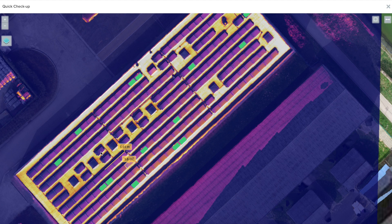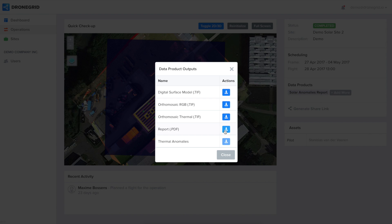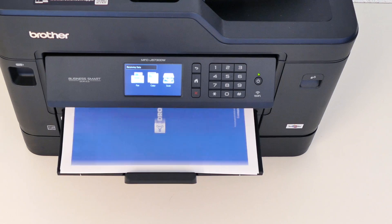Thanks to deep learning and machine automation, our system is constantly evolving. An automatically generated report is available, containing detailed information of every detected anomaly.